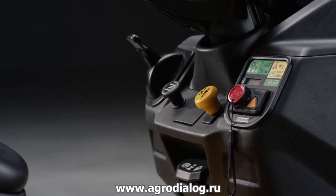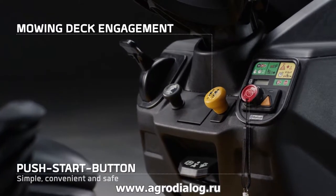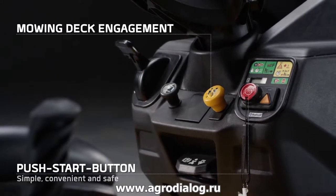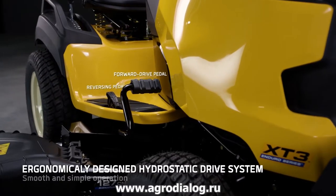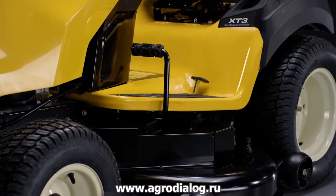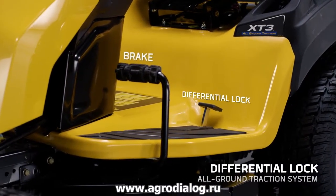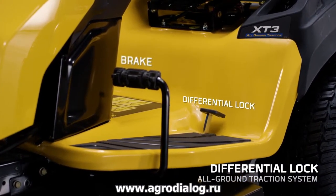The tractors come with a reliable push-button start and, next to it, an electric deck engagement. The hydrostatic drive system lets you simply step on the pedal and go. Choose the XT 3 Series with mechanical differential lock for all-ground traction in sloped and difficult terrain.